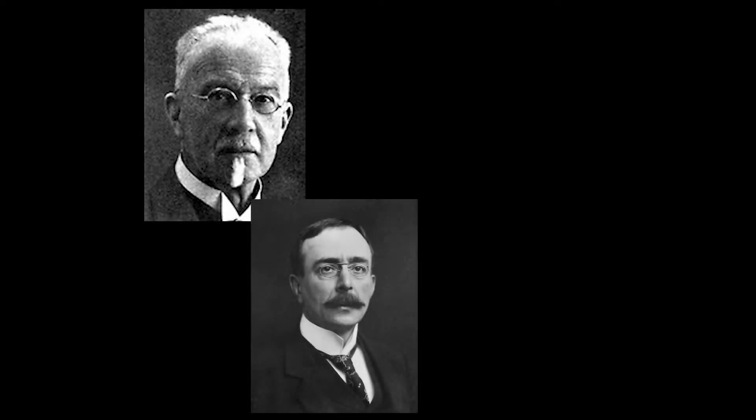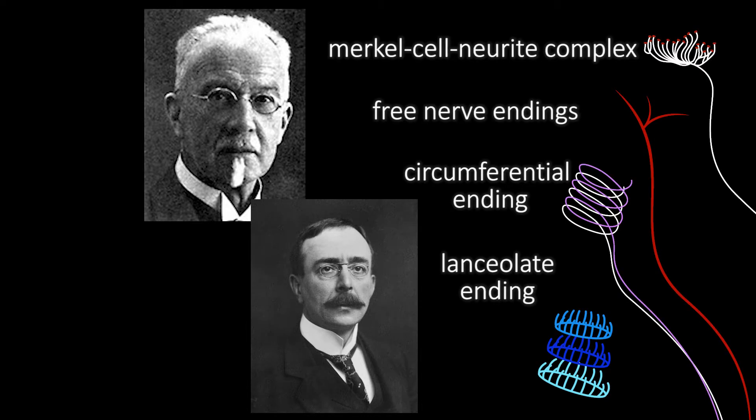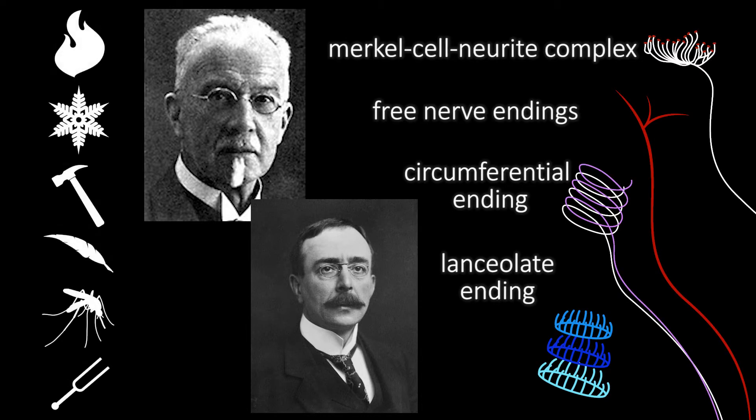In the late 19th and early 20th century, anatomists such as Maximilian von Frey and physiologists such as Charles Scott Sherrington formulated the hypothesis that specific classes of sensory neurons detect distinct types of stimuli. Their work has led to a long line of research to establish links between sensory neuron function, neurochemistry, and the morphology of the terminals in skin.